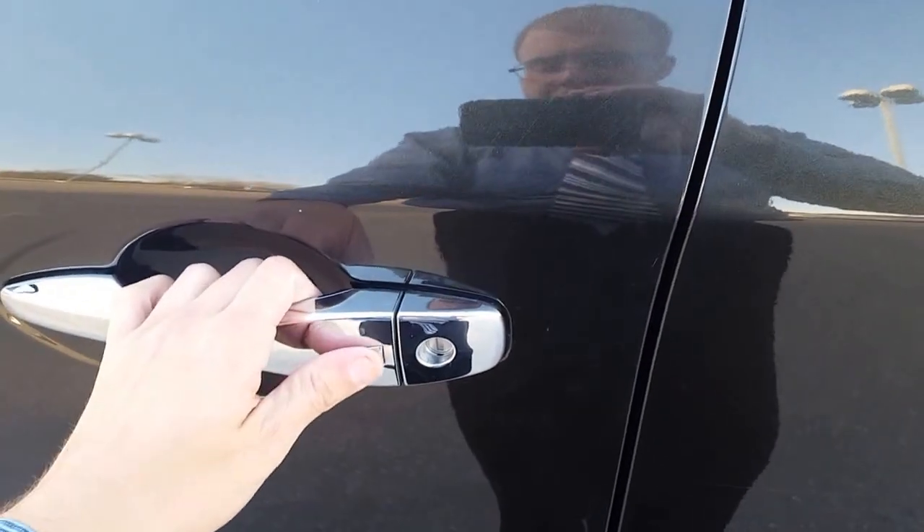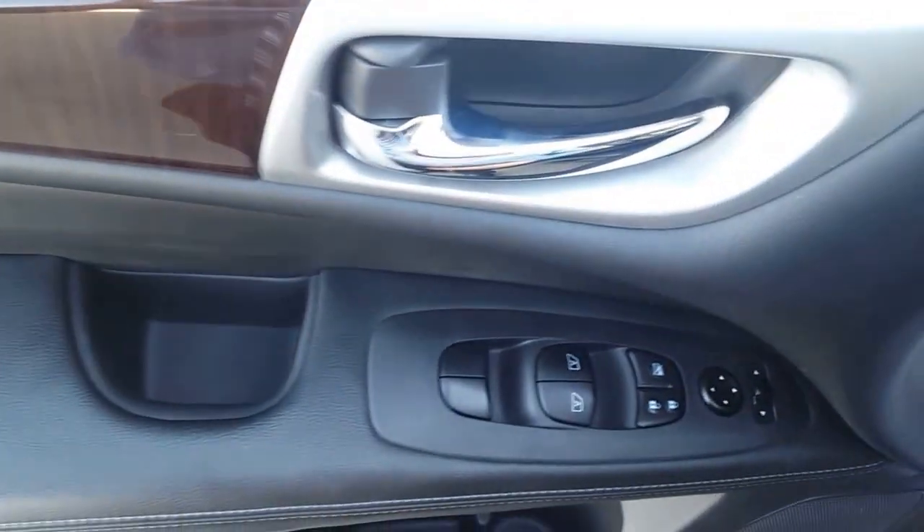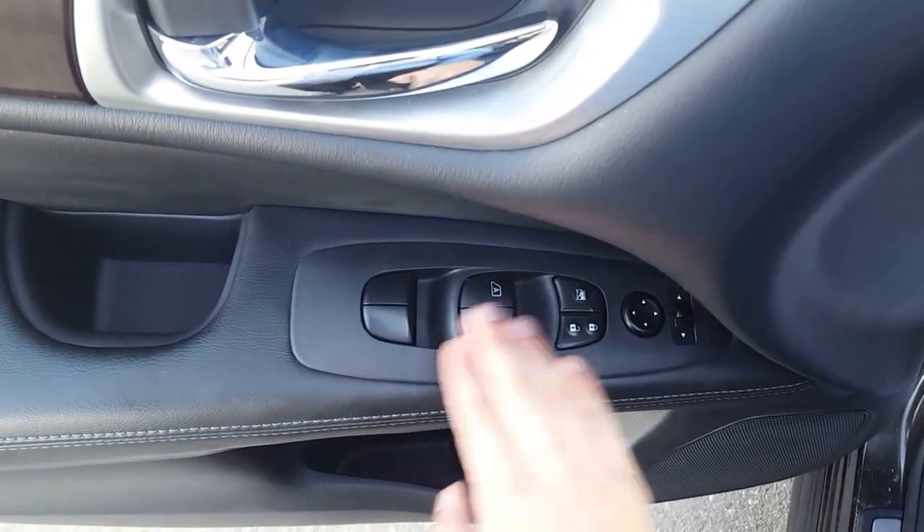Looking at the door, we have our keyless entry — push it once, locked; twice, unlocked. Looking in our door here we have that beautiful double stitch leather with a wood and silver finish. We also have power options for our windows, locks, and mirrors.